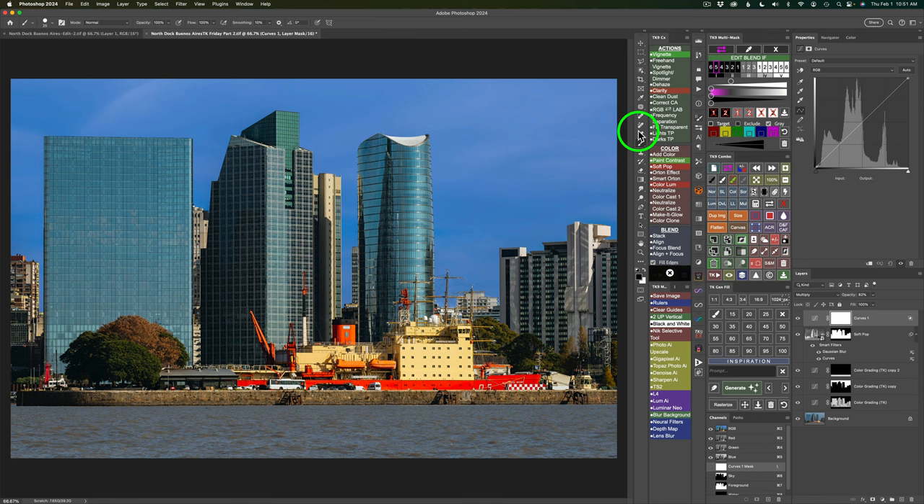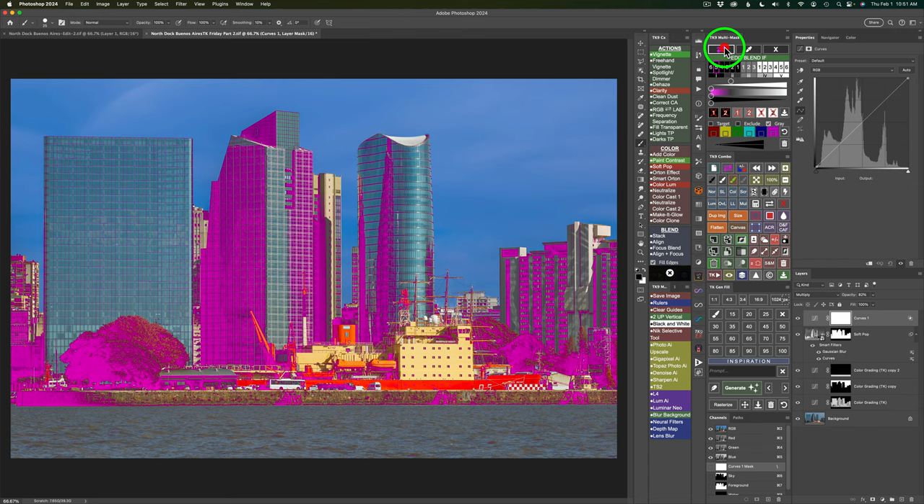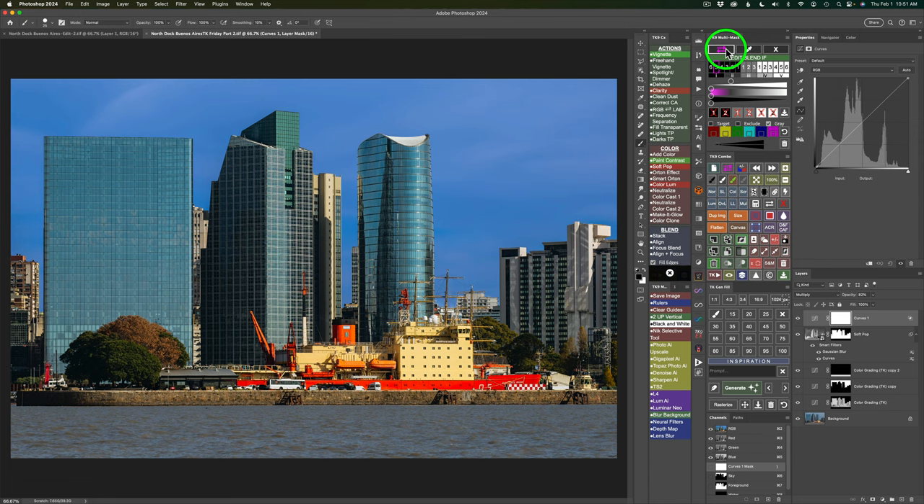If you want to see where those dark tones are, you can click this double magenta arrow, and you can see these are the areas we're hitting — the magenta areas. See, it's not touching anything in the water. I do not have a mask here just targeting the skyline buildings, but it's not hitting the water — it's just hitting all the areas where you see the magenta. You can click this button again to shut it off. That's a really nice way to see what you are targeting.